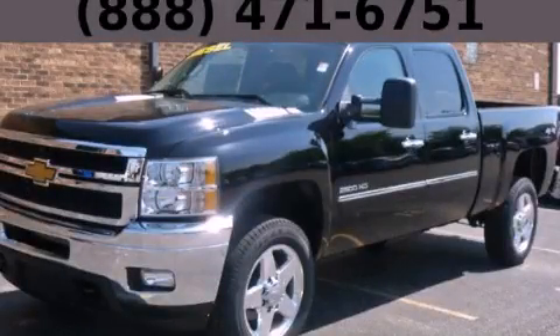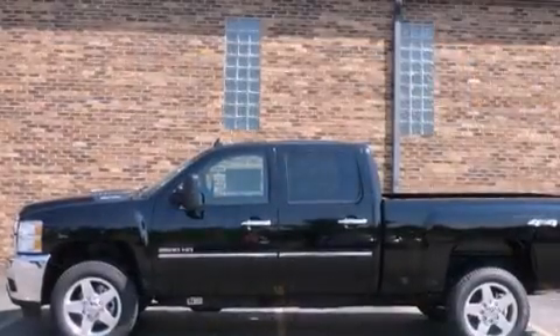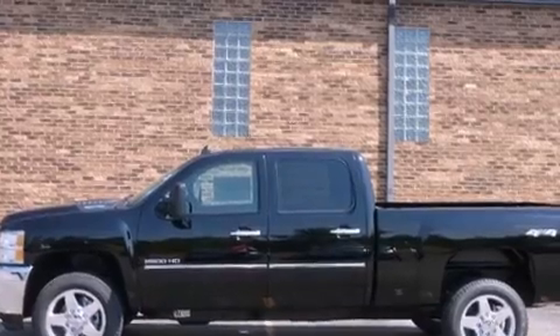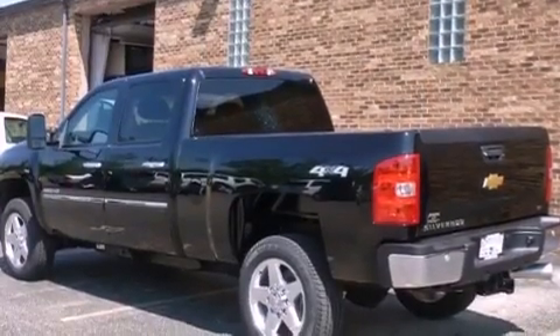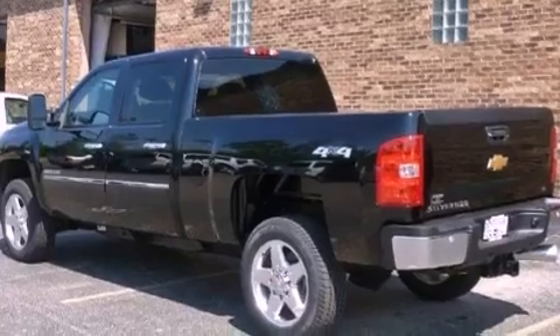This is a brand new 2012 Chevrolet Silverado 2500 — strong, durable, and dependable. It has a 6.6-liter, eight-cylinder engine, an automatic transmission, and four-wheel drive.